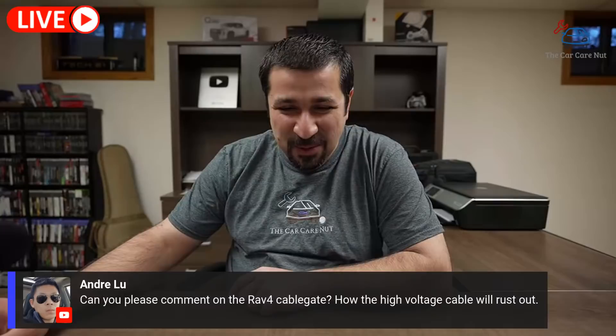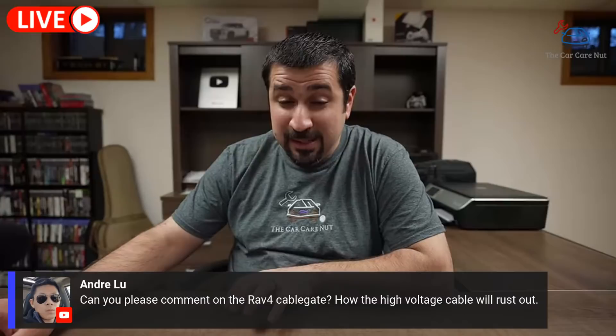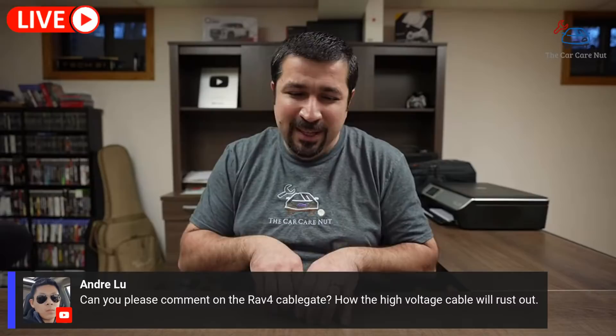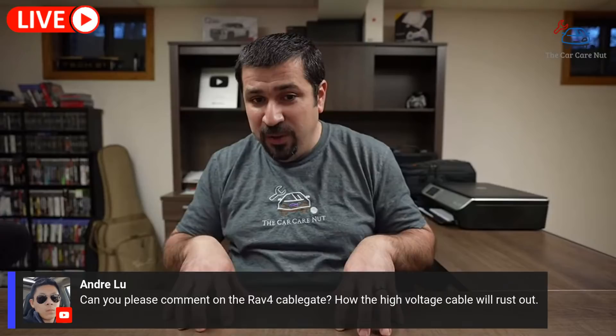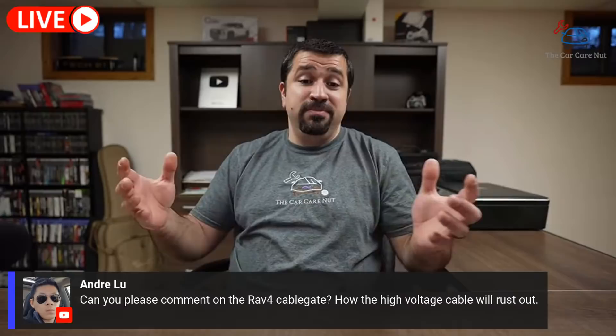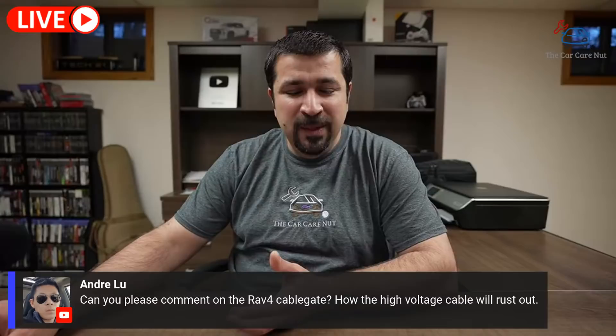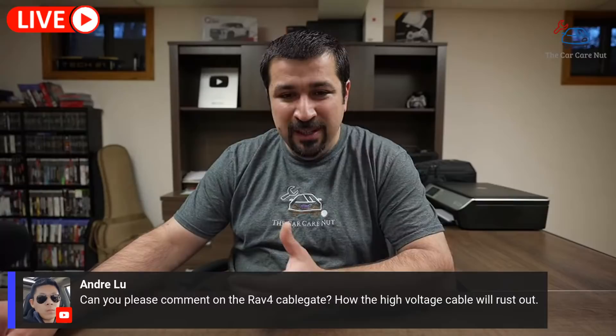Andre asks about the RAV4 cable gate — the high-voltage cable rusting issue. I've had an incredible amount of questions about this. I don't want to give false information — this is developing right now. I'm actually trying to get a RAV4 that a viewer would allow me to go into so I can see if we can make a real solution. There's no real solution from Toyota yet. Give me some time on this one — I'll make a video dedicated to it, but I need to come up with a solution, not just read the news.